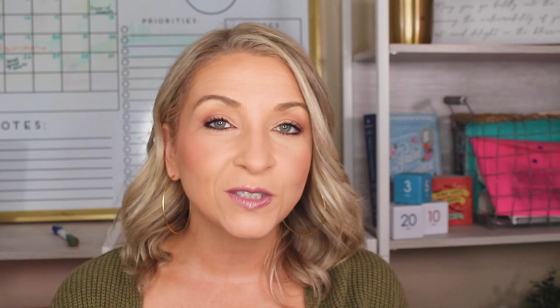Third tip: check your connection. We all have those pockets in our homes that don't work great. Make sure you are set up somewhere where you have a great connection — you want to make sure nothing's going to lag, that they're going to be able to hear you and see you in good light. So make sure you're checking your connection ahead of time.